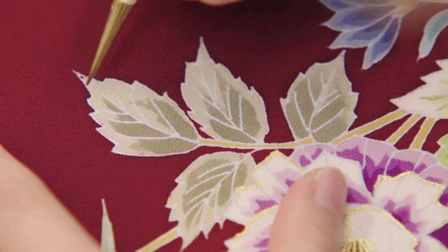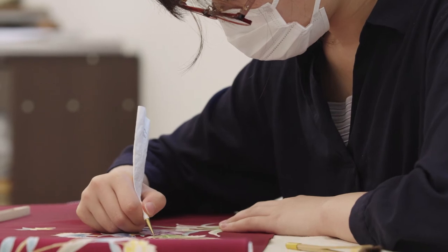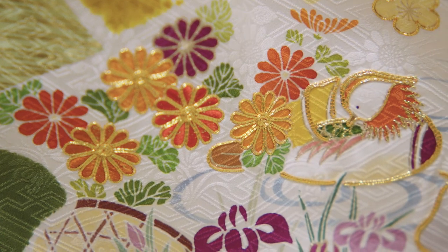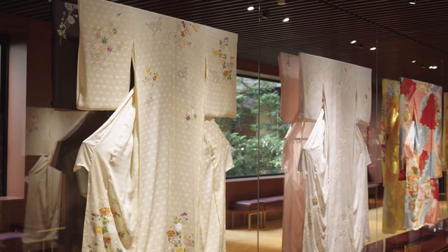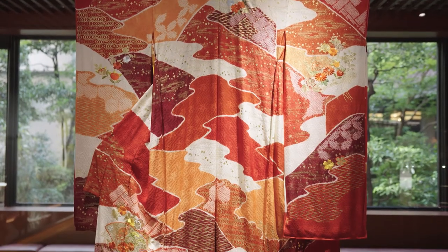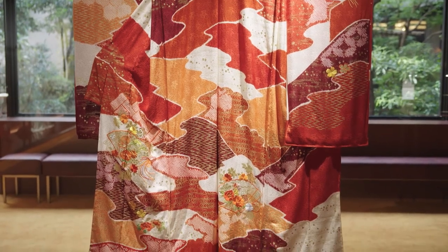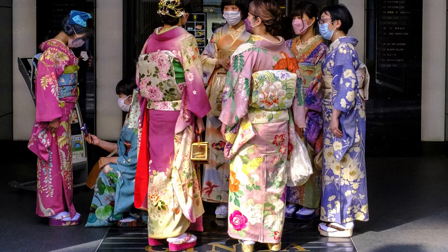Chiso's kimonos take 6 to 12 months to make, and those hundreds of hours of labor are reflected in the price. Most range from $7,000 to $14,000, but some of Chiso's elaborate designs cost over $100,000. The accessories traditionally worn with a kimono increase the price even more.